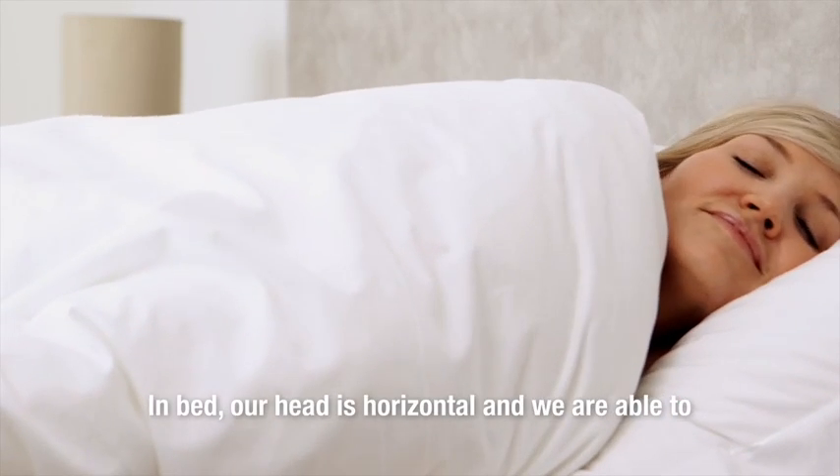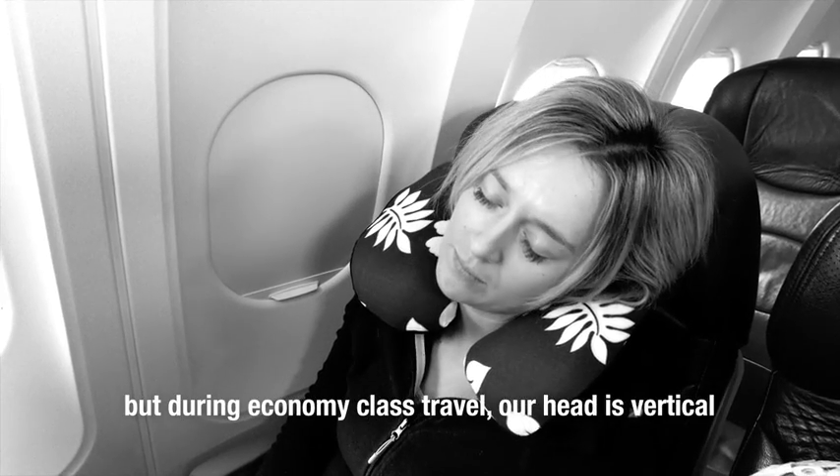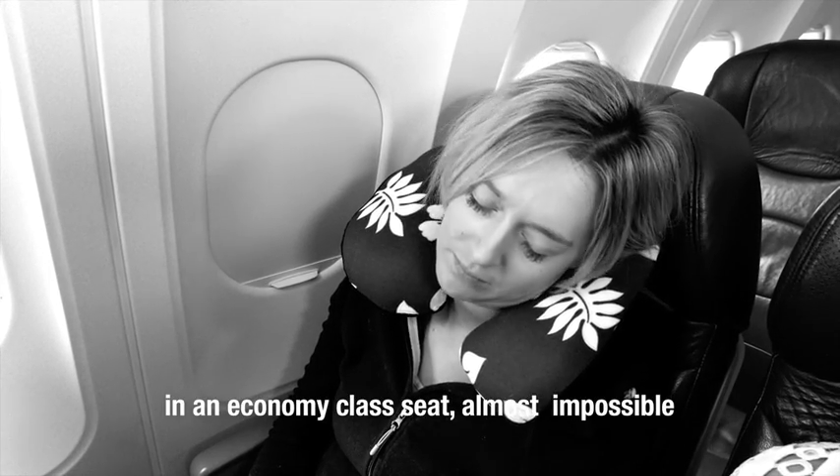In bed our head is horizontal and we're able to quickly shift our position to get comfortable, but during economy class travel our head is vertical and our comfort options are really limited, so this makes getting to sleep in an economy class seat almost impossible.